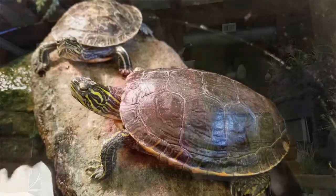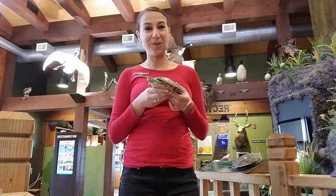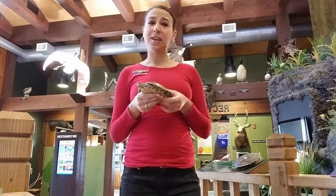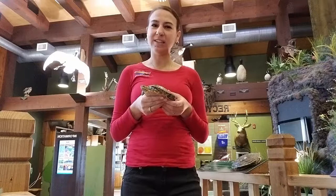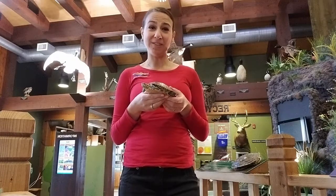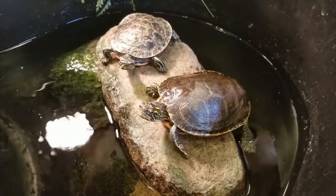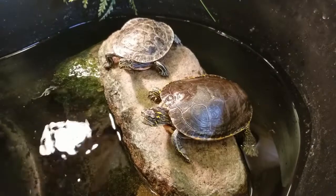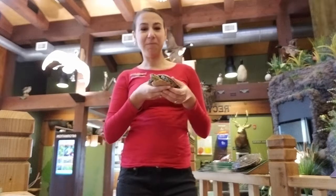Painted turtles are a really common species — they might be one of the most well-known here in Iowa. They can grow to a wide range of sizes; they are usually less than a pound and can grow between three and a half inches all the way up to ten inches. Jeff is actually a little bit smaller than Annie — he's a little bit younger — and Annie is probably about seven inches, so she's still not even the biggest of Painted Turtles.